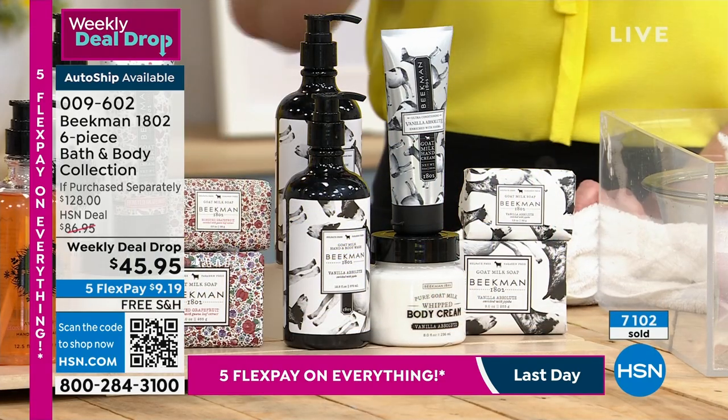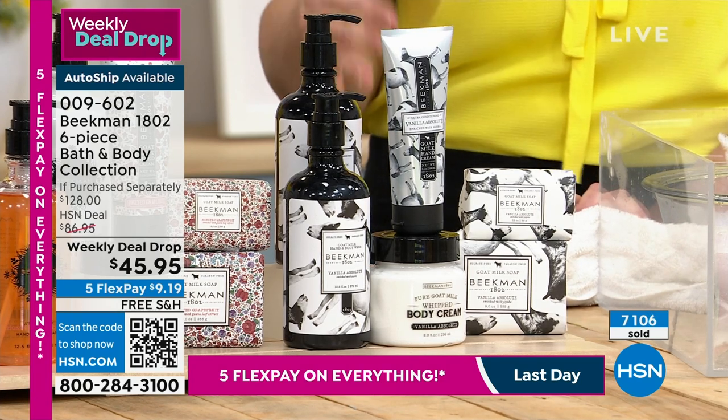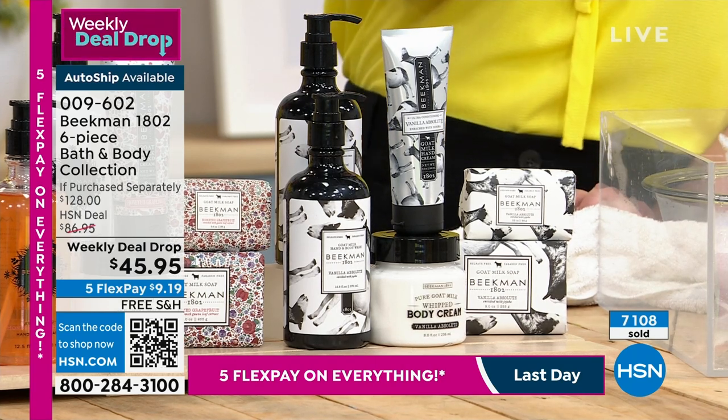These will come in a gift box. The whipped body cream will come in a box. When we walk out of here tonight, if there are any left, it goes up to about $86. But still, this is 60% off of the retail.